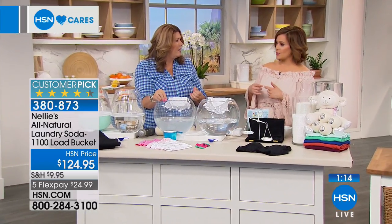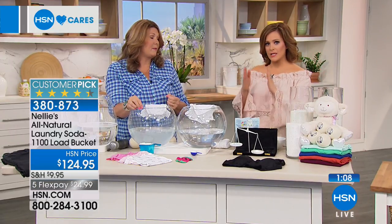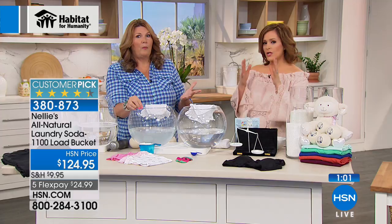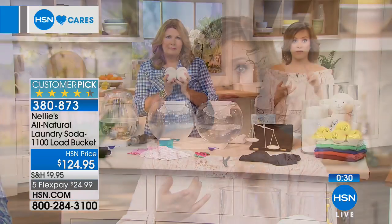Detergent manufacturers are not even required by law to list all their ingredients. When the babies were born I was trying to find a detergent safe for babies — even the one everybody recommends for newborns had a label saying it may have carcinogens. Just think about what we're bringing into our homes, what we're putting on our clothes. This is just one small way to cut those chemicals out of your life. This is the biggest configuration we do — the 1100-load bucket. All natural, made in the USA, non-toxic, fragrance-free.